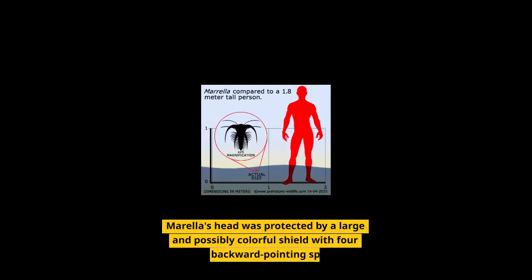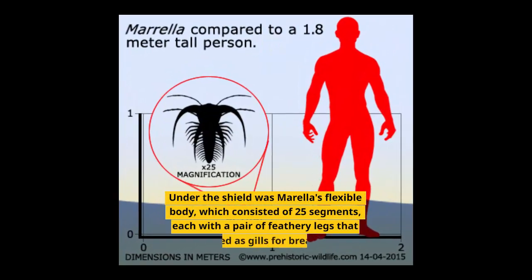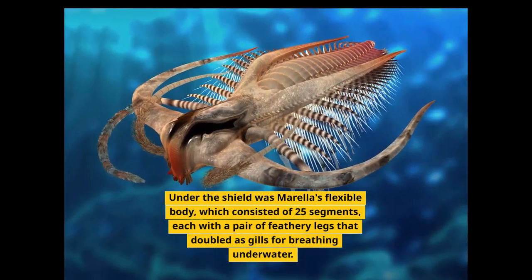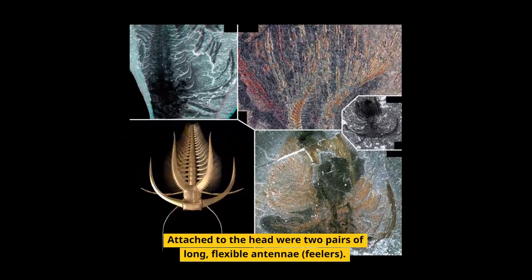Morella's head was protected by a large and possibly colorful shield with four long backward-pointing spikes. Under the shield was Morella's flexible body, which consisted of 25 segments, each with a pair of feathery legs that doubled as gills for breathing underwater. Attached to the head were two pairs of long, flexible antennae, feelers.